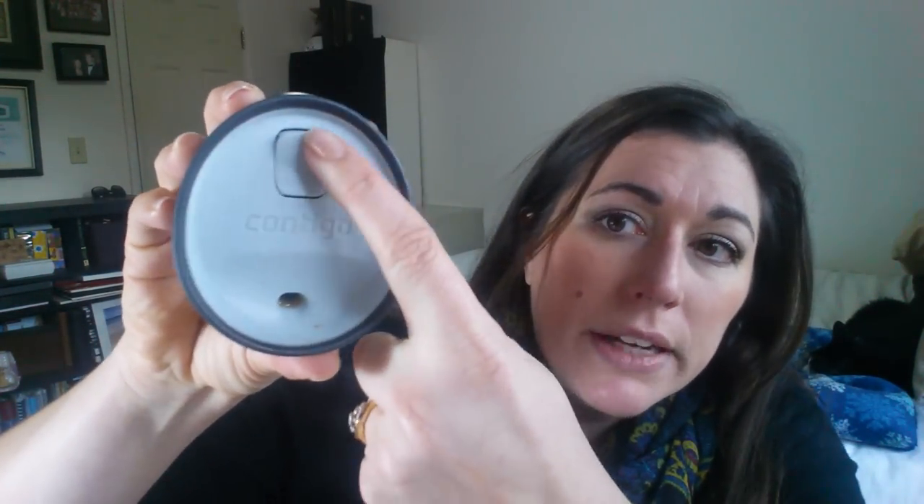So I have coffee in this now, but I'm just dying to show you. This new type of lid that they have blows me away. So here you can see the brand, Contigo, and then the little lock button on this. So if this gets in your purse and it accidentally starts to click the button, or your kids are playing with it, this locks it so it won't come open.